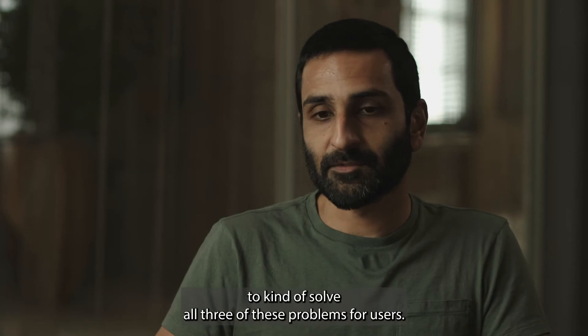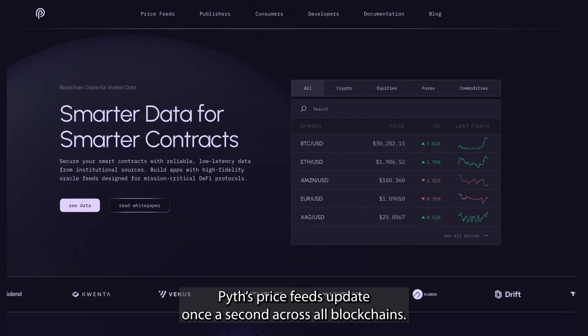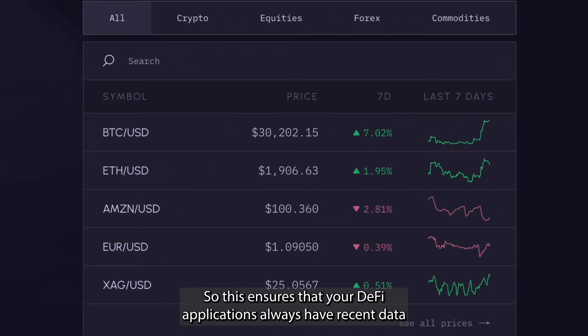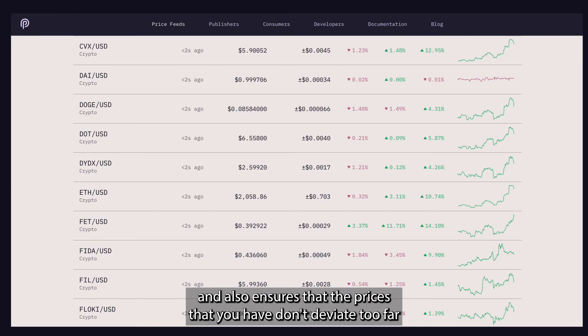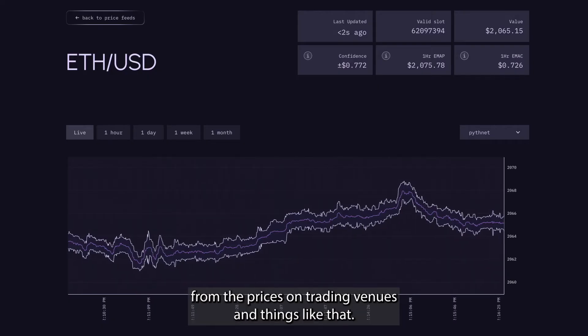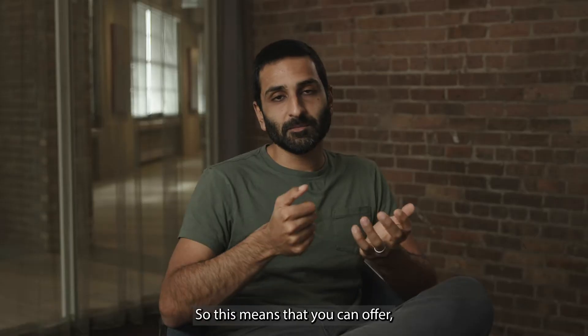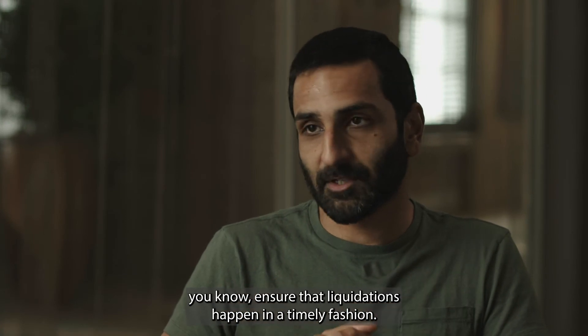Pyth Network is designed to solve all three of these problems for users. Pyth's price feeds update once a second across all blockchains, which ensures that your DeFi applications always have recent data and that prices don't deviate too far from those on trading venues. This means you can offer small spreads on your trading application or ensure that liquidations happen in a timely fashion.